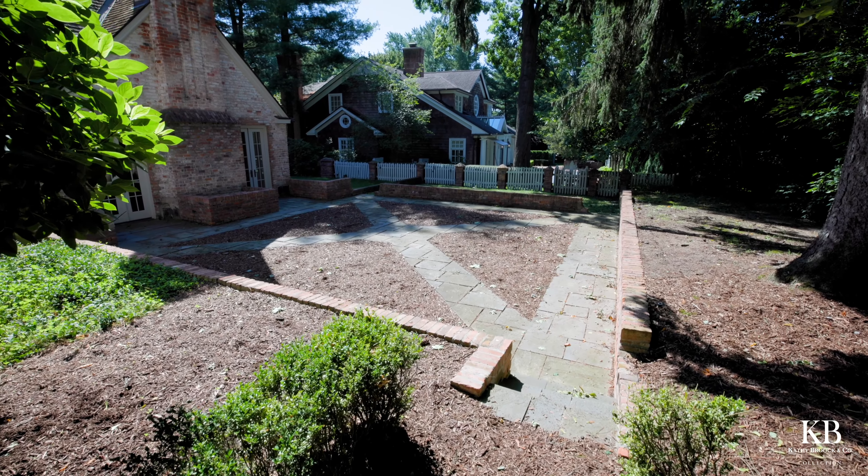The landscaping is spectacular and in a neighborhood that is, of course, as you know, magnificent. Give me a call — I'd love to share it with you.